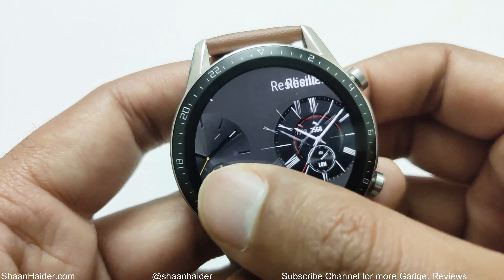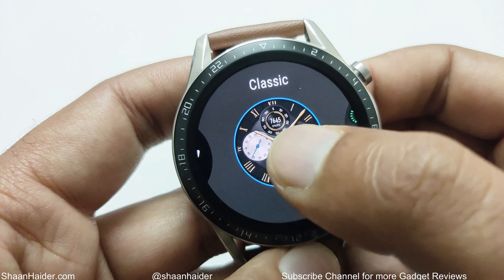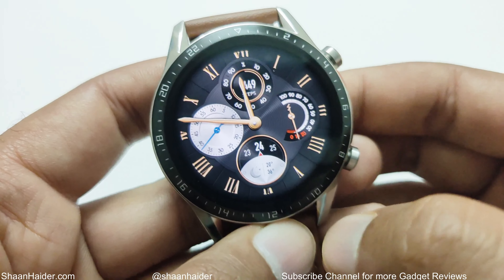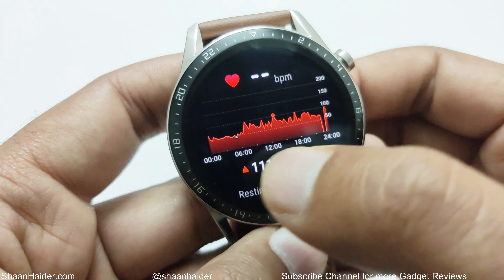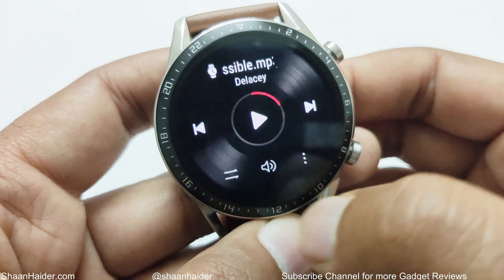So these are the top five reasons why you should buy the Huawei Watch GT2. If you like this video, give it a thumbs up, share it with your friends, subscribe to the channel, and do not forget to press the bell icon to get notifications for all future uploads. I'll see you guys next time in another video — have a nice day.